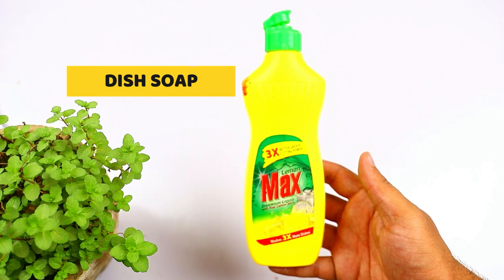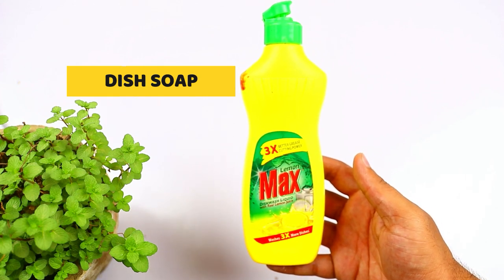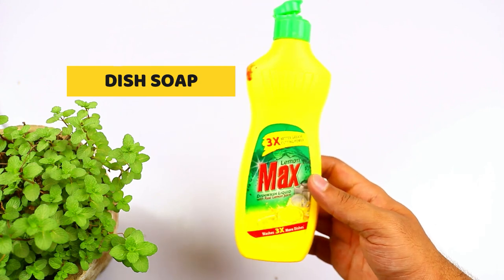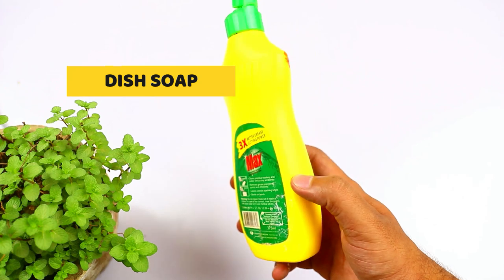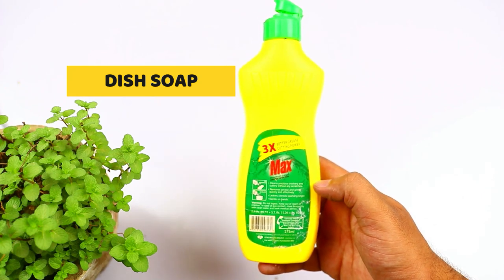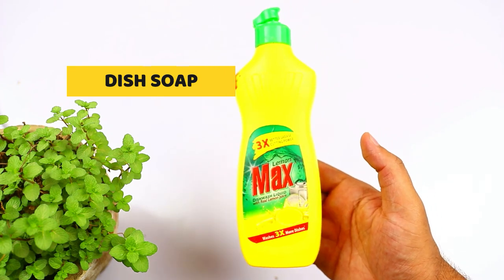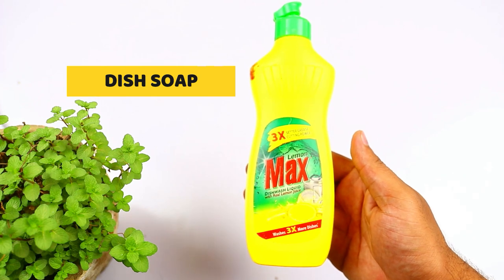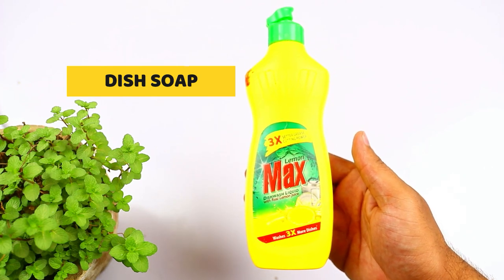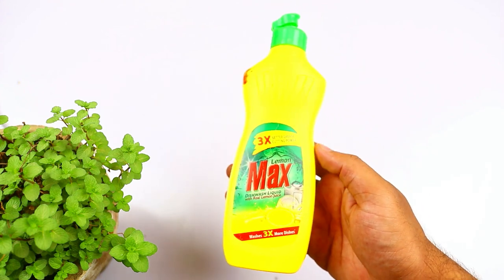The next ingredient you will need is dish soap. The active ingredient is insecticidal soap and potassium salt, a fatty acid which is created when the chemical compound alkali mixes with fatty acids found in natural oils including castor oil, coconut oil, and olive oil, which can also help you get rid of many pests like cockroaches, ants, and termites. The soap kills soft-bodied insects by breaking down its protective cuticle or skin. So just add one teaspoon of dish soap.